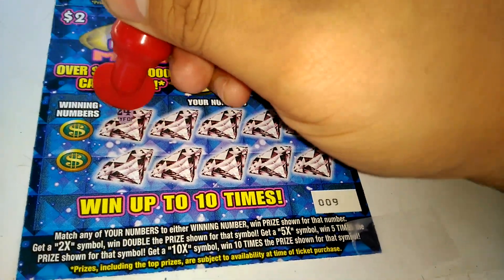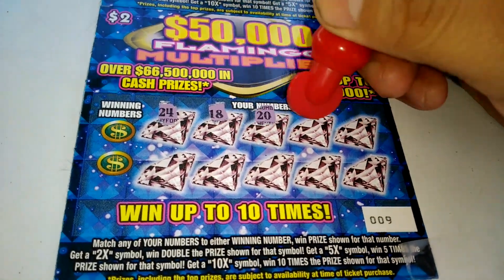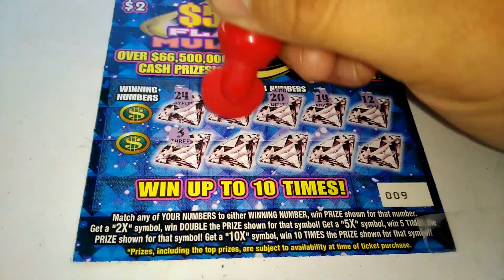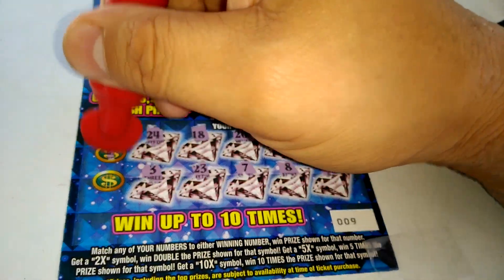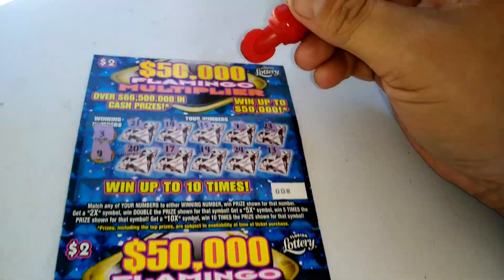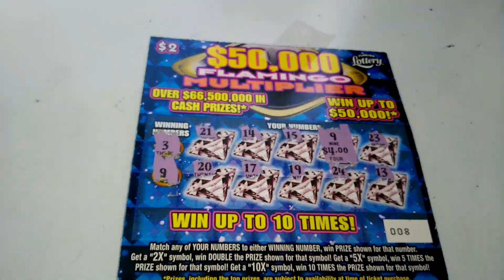Ticket number 9 numbers: 24, 18, 20, 14, 12, 3, 23, 7, 8, and 6. Winning numbers 21 and 11. So we match the 9 — behind the 9, $4.